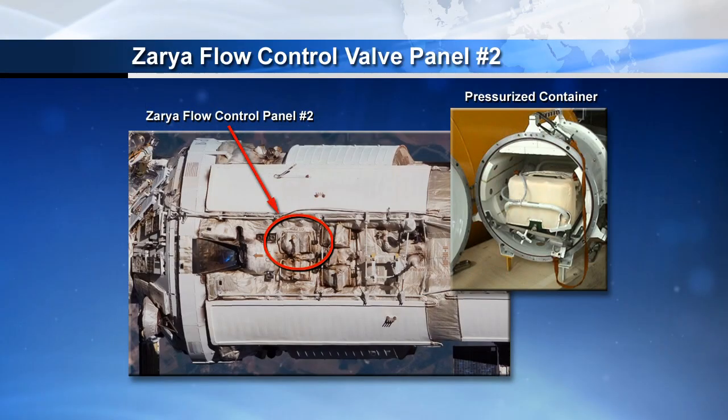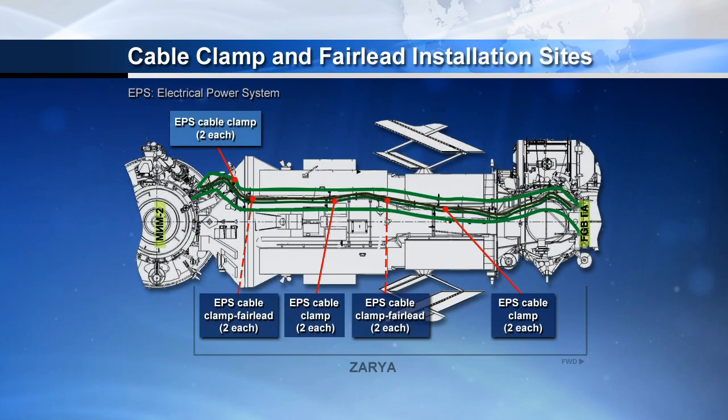Most of the work on Monday is going to be around the Zarya module. There are basically two tasks on Zarya. The first is replacing a regulator panel that has expired in the Russian cooling system — they'll change that out and bring the old one back inside. They're also installing cable clamps and fairleads in preparation for the next Russian EVA, planned for August 15th, when cables will be routed to provide power and data for the Russian MLM module launching later this year.